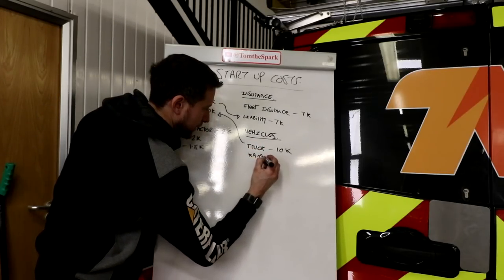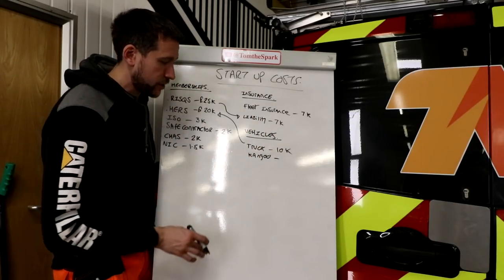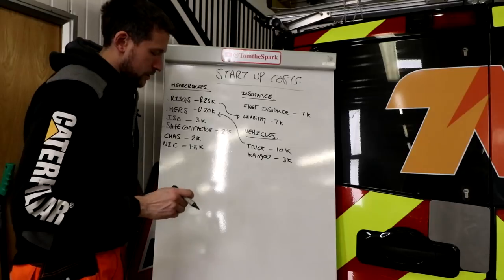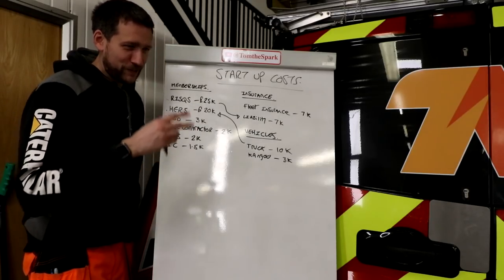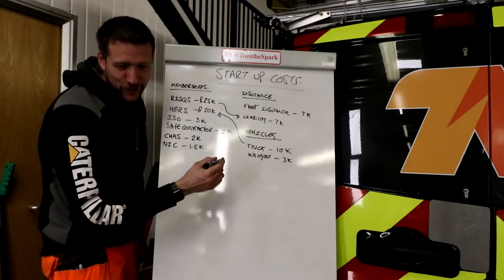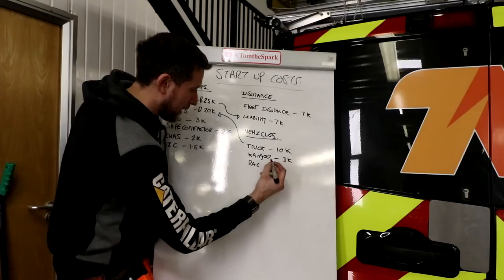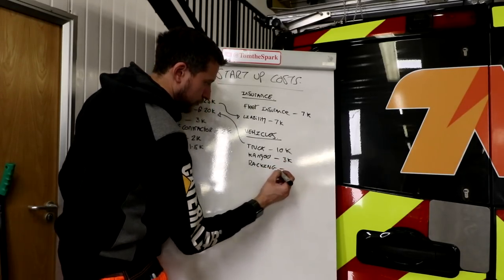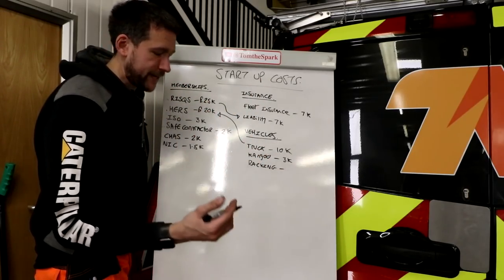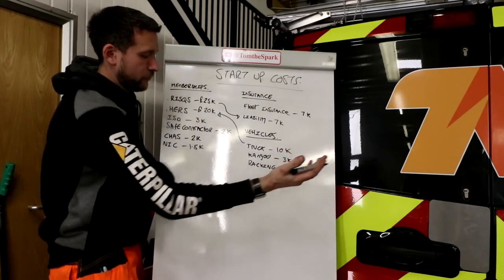Don't use your own money — use the bank's money, but we won't have that conversation again. After the vehicles, you need racking for the vans. You could just have an empty van but it's not efficient — you'll spend more time on the roadside looking for a box of screws, and at £12 an hour for parking that costs money. The van racking came to about £5,000 to £6,000 roughly.